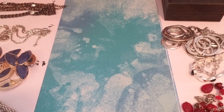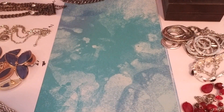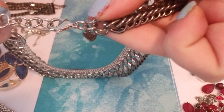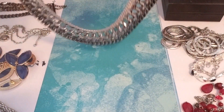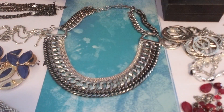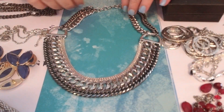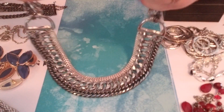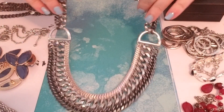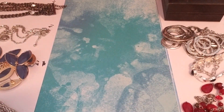We're going to move on to number ten. If you like big, bold, and chunky, this is it. It does have a heart tag but no initial, and it has all these heavy, different-tone chains on it with a lobster claw clasp. That is a big collar piece — big and heavy. That was number ten.